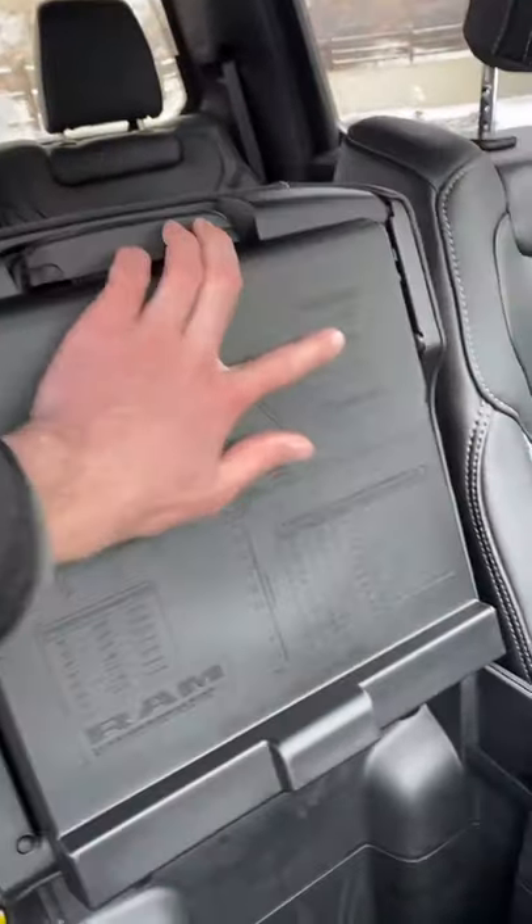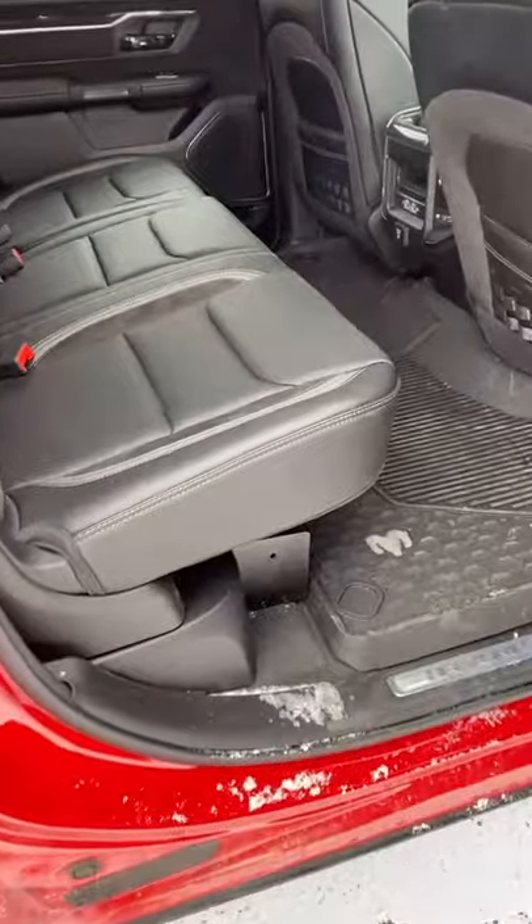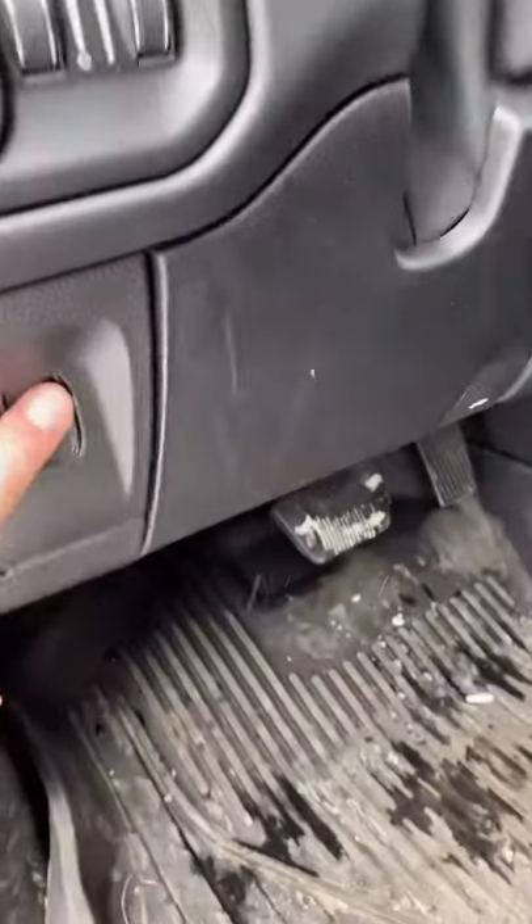Underneath the armrests are these equations and various math formulas — perfect to help you study for that trigonometry test. The rear seat folds up and reveals some storage space. This button here moves the pedals in and out.